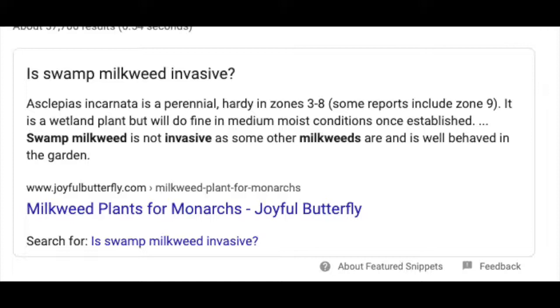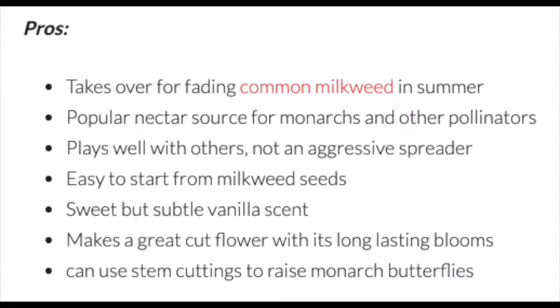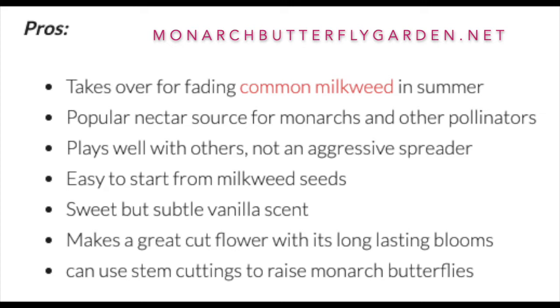The swamp milkweeds here are fine because they are native to this location. Butterflies tend to lay their eggs on what their offspring will eat once they hatch. The caterpillars can go right into munching because that is their whole purpose — to eat as much as they can to prepare for their transformation. The swamp milkweed is not invasive and is well behaved in the garden. Other pros include: easy to start from seed, a sweet but subtle vanilla scent, great as a cut flower with long-lasting blooms, and you can use stem cuttings to raise monarch butterflies.